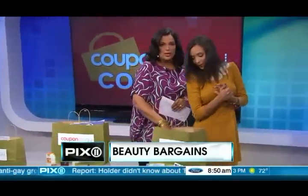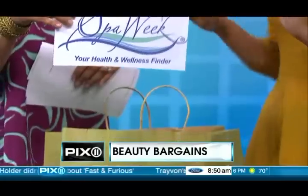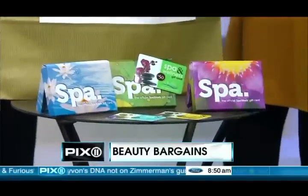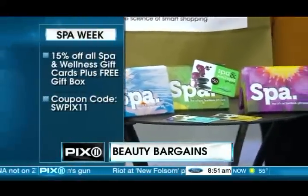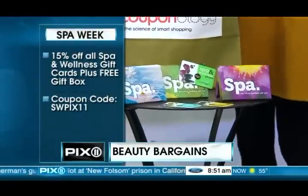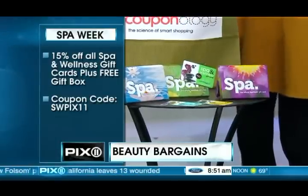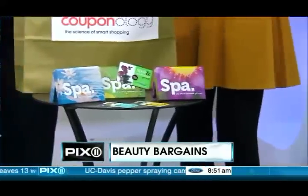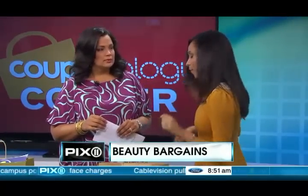Next we have Spa Week. They have over 5,000 spa locations nationwide. These gift cards are the perfect gift to give because they're easy to redeem, they never expire, and they have no hidden fees. The Couponology code for Spa Week is SWPIX11, and you get 15% off the gift cards plus a free gift box.